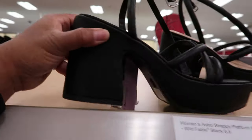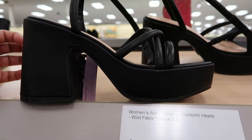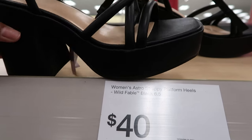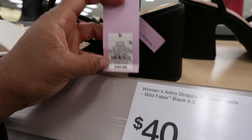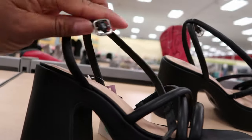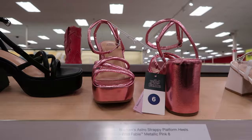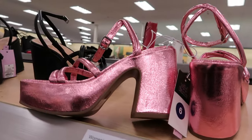Ooh, look at that chunky heel on that one. These are called Astro Heel Wedges plus memory foam. These are by Wild Fable. These are $40 and it has a strap detail that goes around the ankle with a silver buckle.